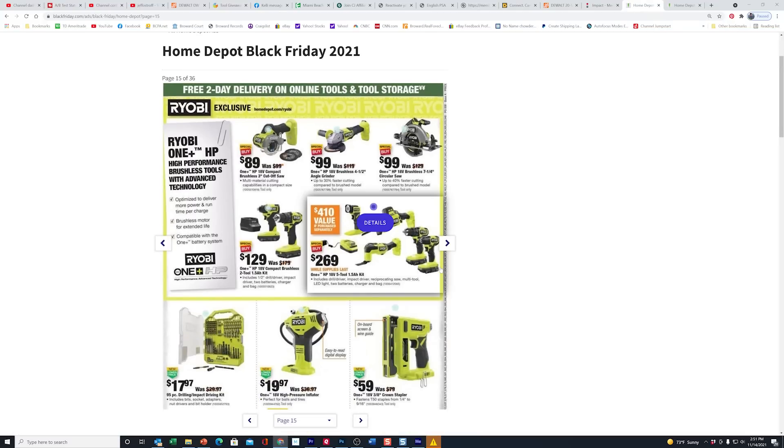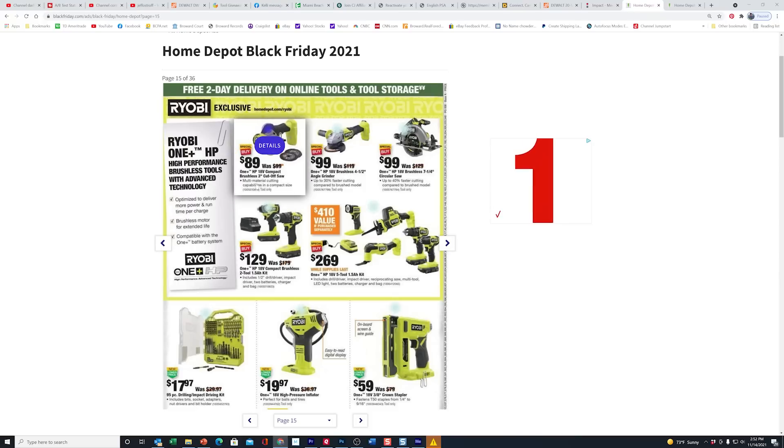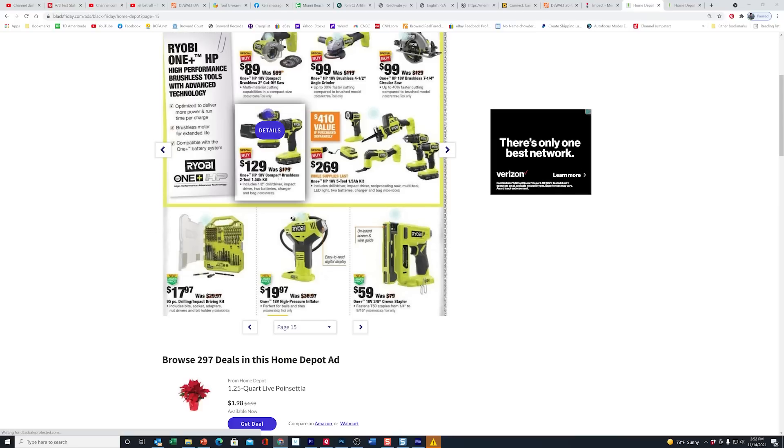Now here we are in the Ryobi section. Everything here I've already showed you in the walkthroughs — there's nothing new here. This might be of interest to some of you because you have the cutoff tool. When I bought this last year I paid $99 for it. You can do a search on this for the Ryobi cutoff saw.